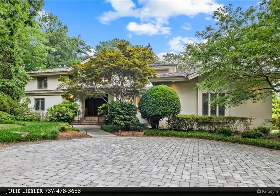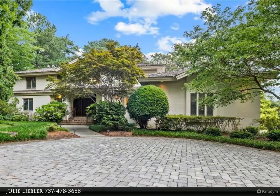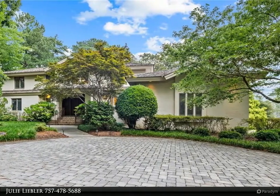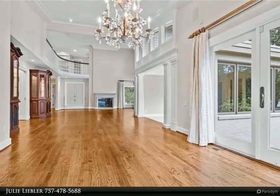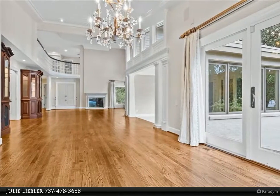This Berkshire Hathaway Home Services Town Realty property video is presented by Julie Liebler. Gorgeous 4-bedroom, 4-bathroom, all-brick custom home with expansive views of Linkhorn Bay. Water views from almost every room.